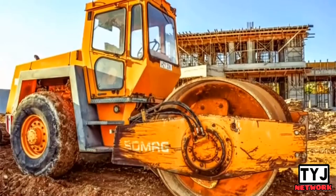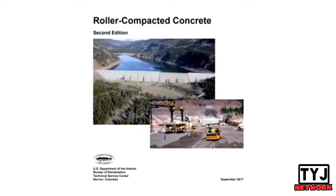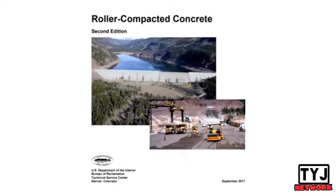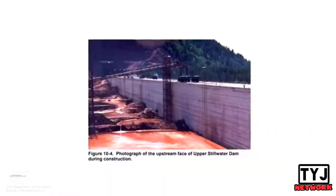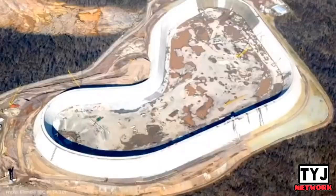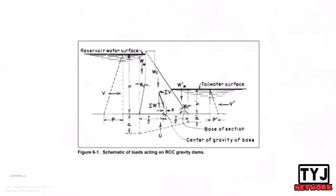Interestingly, we have a modern process that closely mimics that of the ancient Romans. Roller-compacted concrete uses similar ingredients to conventional concrete but with much less water, creating a very dry mix. Rather than flowing into place like a liquid, RCC is handled using earth-moving equipment and then compacted into place using vibratory rollers like pavement. RCC mixes also usually include ash — another similarity to Roman concrete.